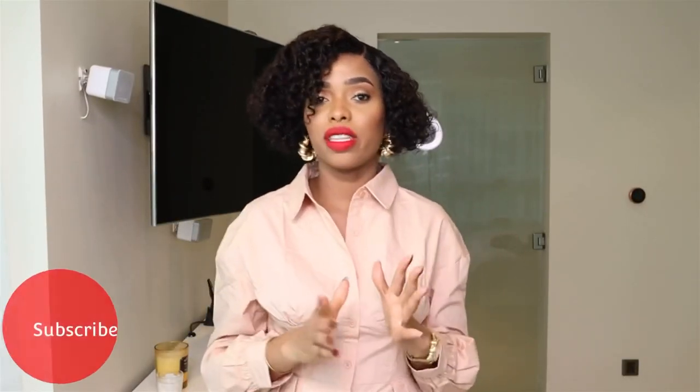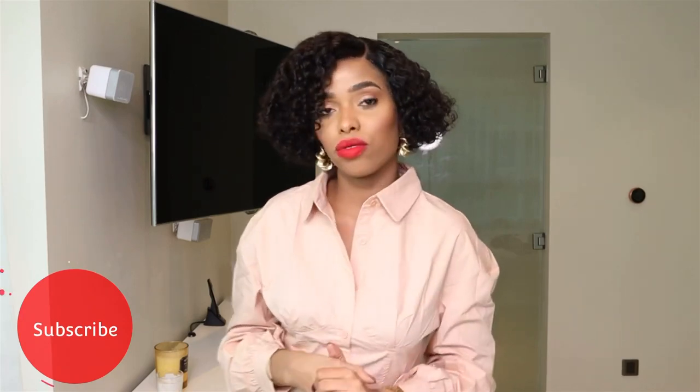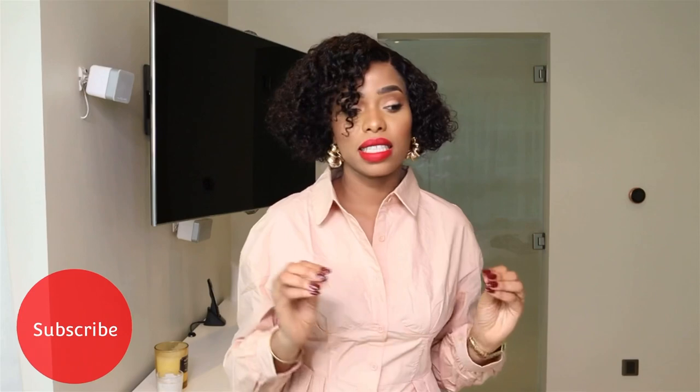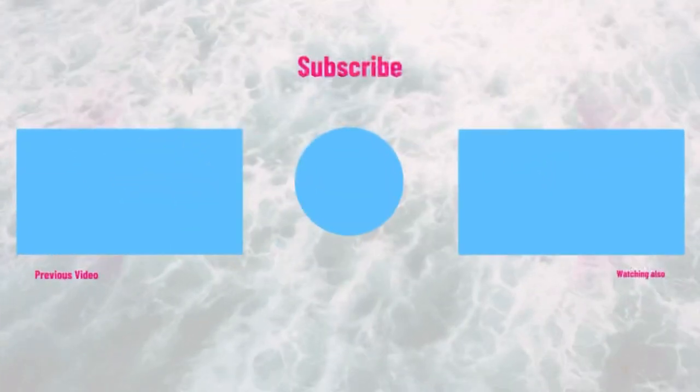That's the end of the video! If you liked it, don't forget to give a big thumbs up. Please subscribe if you enjoy my videos. All the links and my sizing are in the description below. Thank you for watching and I'll see you in my next video — bye!